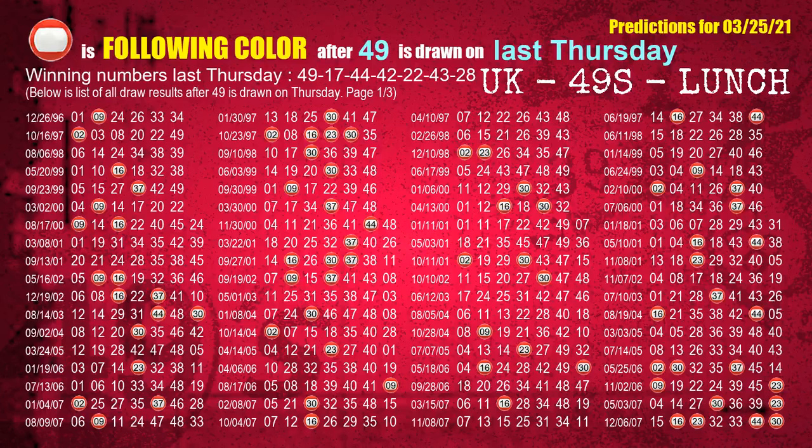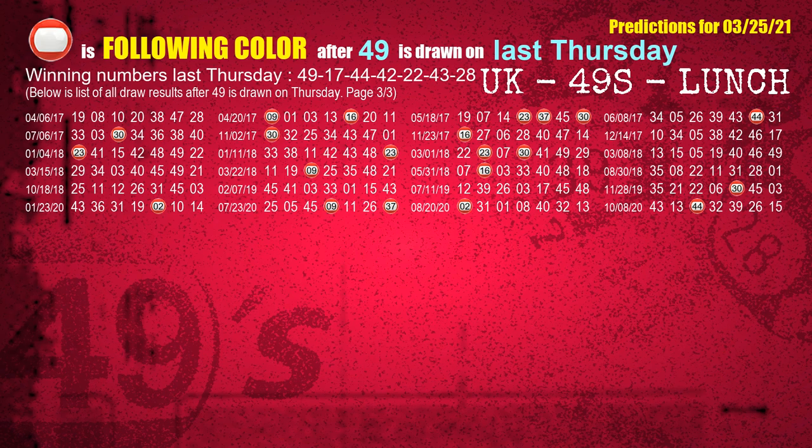Just like the next-week following ones, we can find out next-week following ball colors through the result of the same day last week. The first winning number last Thursday is 49. We list all draw results which are one week after a Thursday draw with 49 as a winning number. The most frequently following color is red when 49 is the winning number on last Thursday — highlighted with a color ball image.